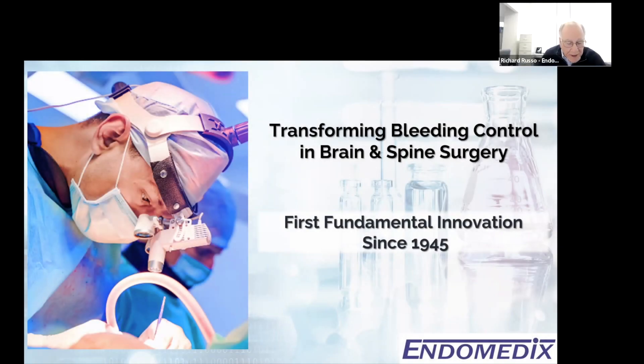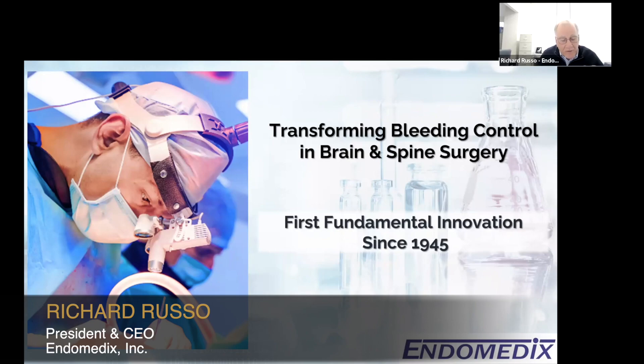Good morning and thank you. I'm Richard Rousseau, CEO of Endometics and the lead investor. Endometics has invented a unique chemistry platform. The first spinoff is an absorbable hemostat with the first indication for brain and spine surgery. This is a large, high-value application where we have IP-protected strategic advantages. M&A activity and transaction valuations in this sector are high.